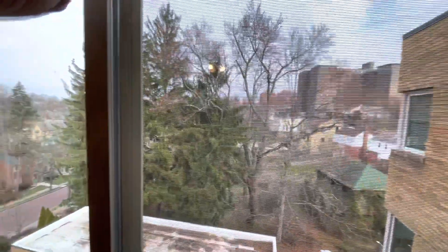Let's see if we can see this view out your window. Yeah, nice view out the window.